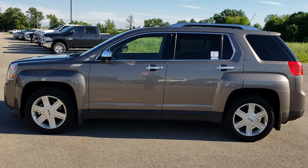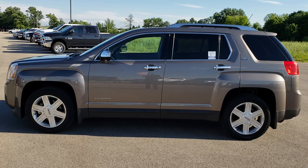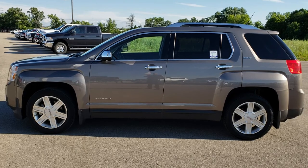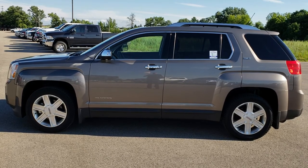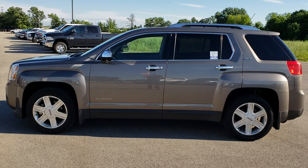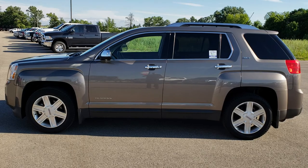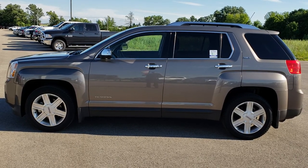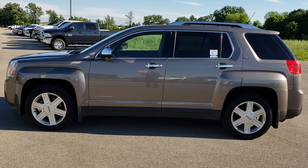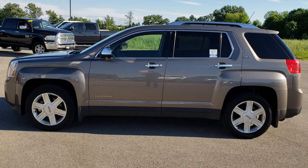If you want to make this GMC yours, give us a call right now at 920-921-0850. Ask for one of our sales associates to make this ride yours today. Once again, that number is 920-921-0850. Thanks again. In a second you will see a link to subscribe to our YouTube channel on your left, a link to more used inventory videos on your right, and a link to this vehicle on our website on the bottom. Click those, check us out. We really look forward to helping you with this super clean 2011 GMC Terrain SLT. Thanks again.